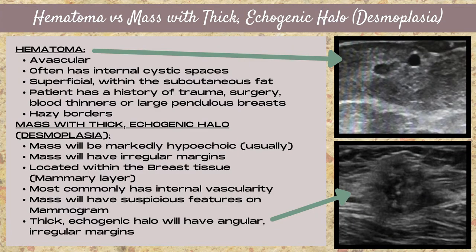It can be tough to distinguish a hematoma from a mass in the breast with a thick echogenic halo, also known as desmoplasia. Here are some things to help guide you. A hematoma is going to be avascular, it's often going to have anechoic internal cystic spaces — though not always — and it's going to be superficial, within the subcutaneous fat layer.